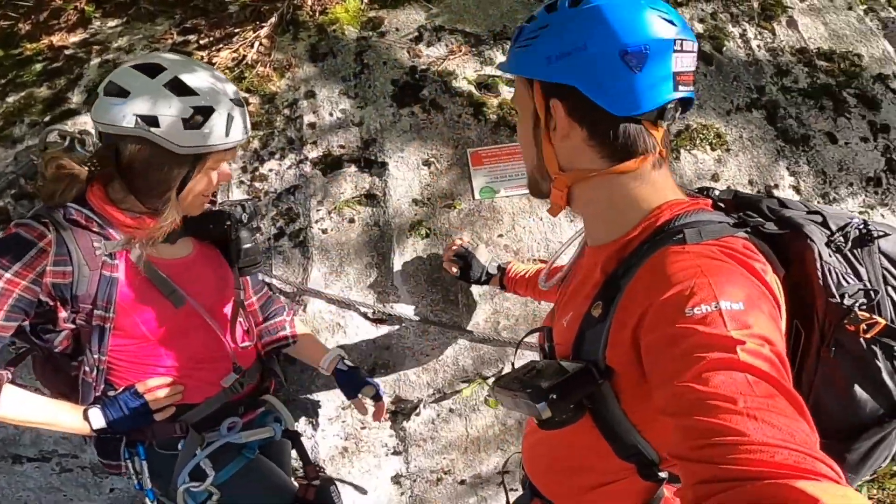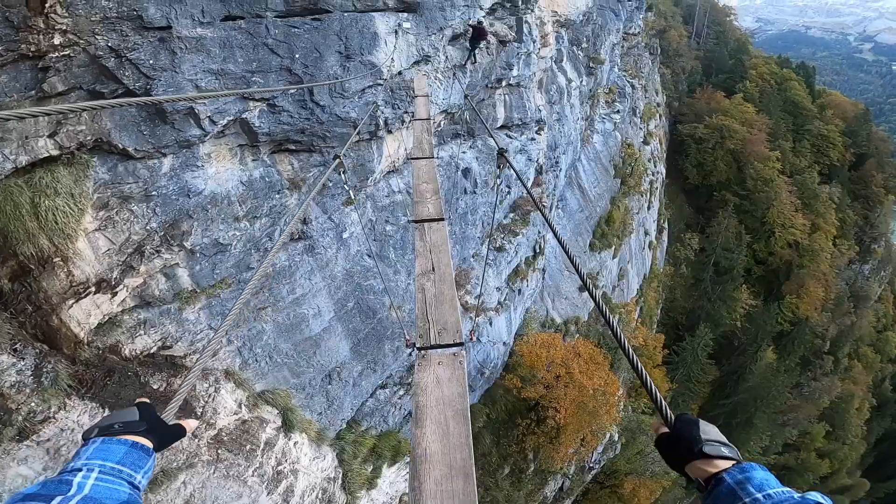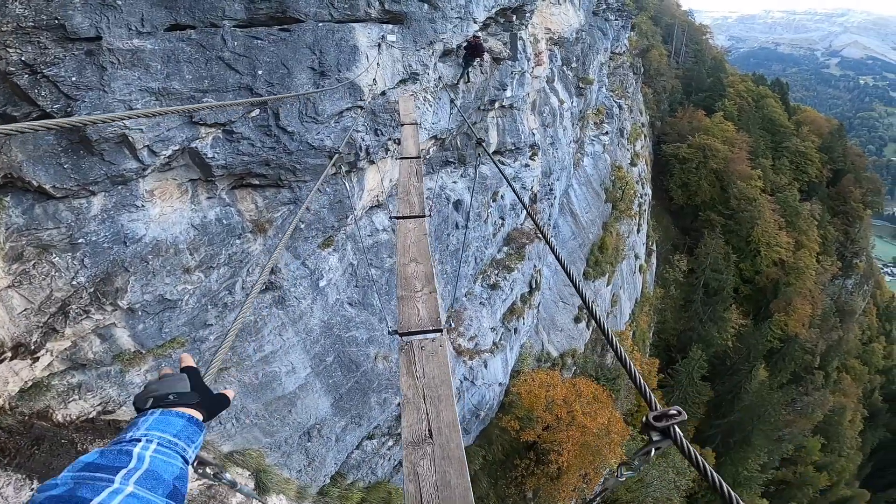And here we are, we have finished this via ferrata du Mont, near Sixfert. A via ferrata really very nice, which we chose to do in autumn for the colors — it's so beautiful.